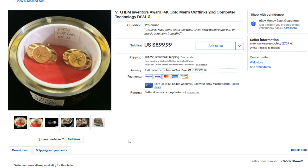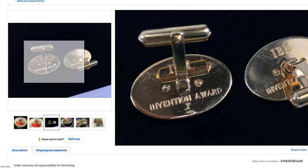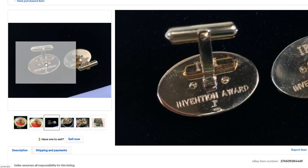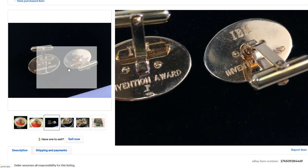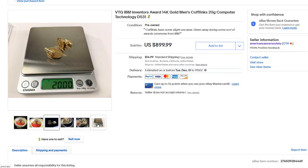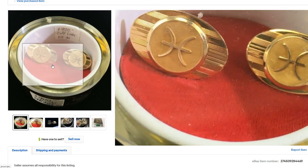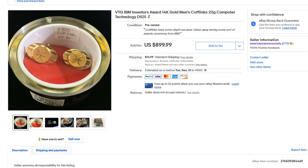Next up is this IBM solid gold 14-karat cufflinks — actually a really cool piece of history. This was some kind of invention award, so these were custom made for a particular award. Back in the day it was common practice in companies: someone would come up with software or hardware and the company would buy the idea from you, make millions off it, and give you these cufflinks as a reward. But these were not cheap cufflinks by any means — some pretty nice ones. This sold for a total of $615.